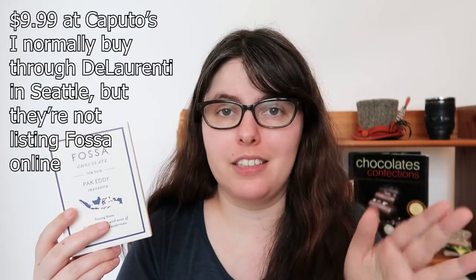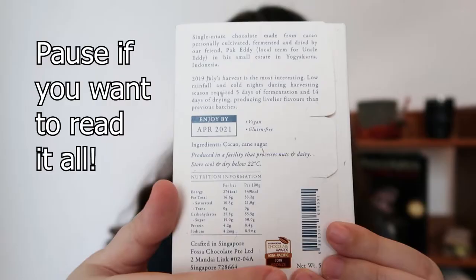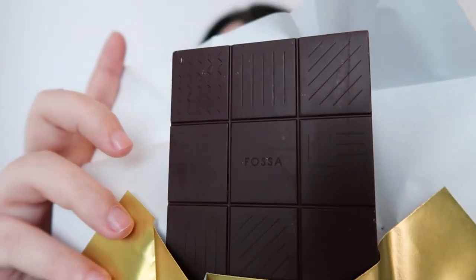So we're going to start with the Pocketti 70% — I'll put the prices above because I don't remember exactly, but I think it's about $12 to $14. One interesting thing on the back is they talk about the harvest: because there was low rainfall and cold nights, the flavors are considered very lively. This bar is also vegan, gluten-free, and the ingredients are just cacao and cane sugar. The bar is divided into 12 sections, each with little tiny dots, lines, or squiggles — really cute, very simple and clean. It smells very musty with a lot of muddled notes — not in a bad way, just a lot happening at once.